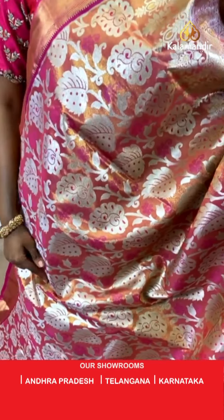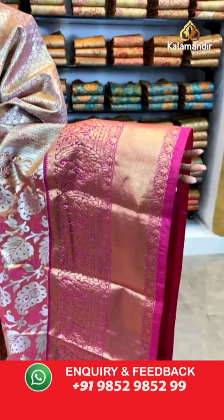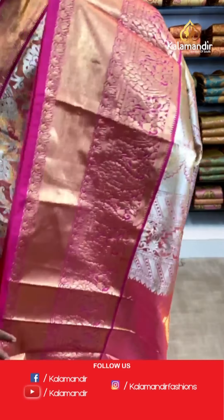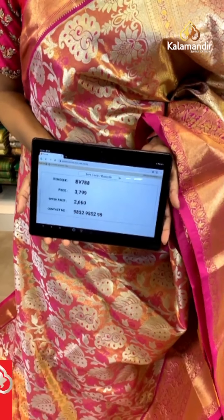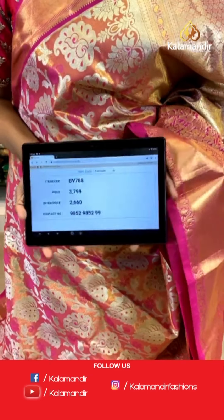Here we go with the next saree — it's pink with leaf print all over, gold thread and silver zari woven work. The border is a beautiful thick dark pink shade with some silver thread. The blouse has golden thread work and you can also pair it with other sarees. Item code BV788, price is 3799 but the offer price is 2660 only. Hi Meenashree, thank you so much for the comment.